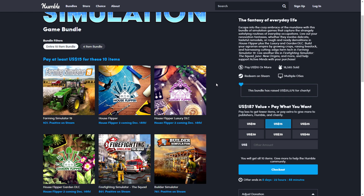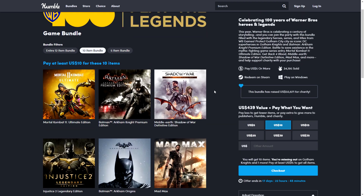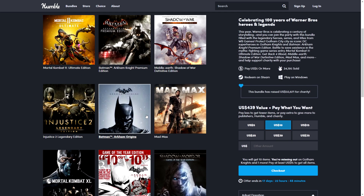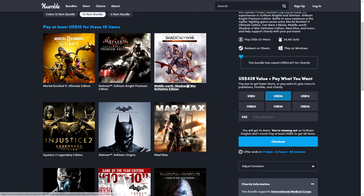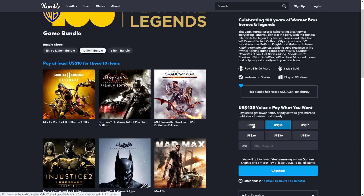The big new bundle is the Warner Bros. 100 Play the Legends Game Bundle — a fantastic deal where almost all games are triple-A titles at roughly one dollar each. The $10 tier includes: Batman Arkham Asylum Game of the Year Edition, Arkham City Game of the Year Edition, Arkham Knight Premium Edition, Arkham Origins, Middle-earth Shadow of Mordor Game of the Year Edition, Shadow of War Definitive Edition, Mad Max, Mortal Kombat 11 Ultimate Edition, Injustice 2 Legendary Edition, and Mortal Kombat XL.